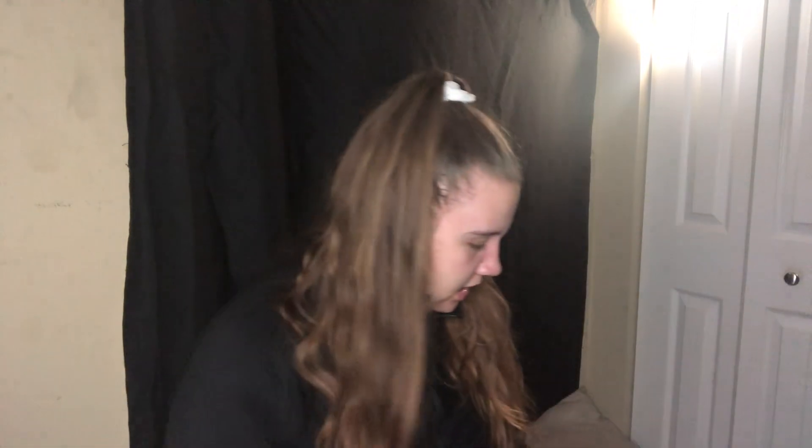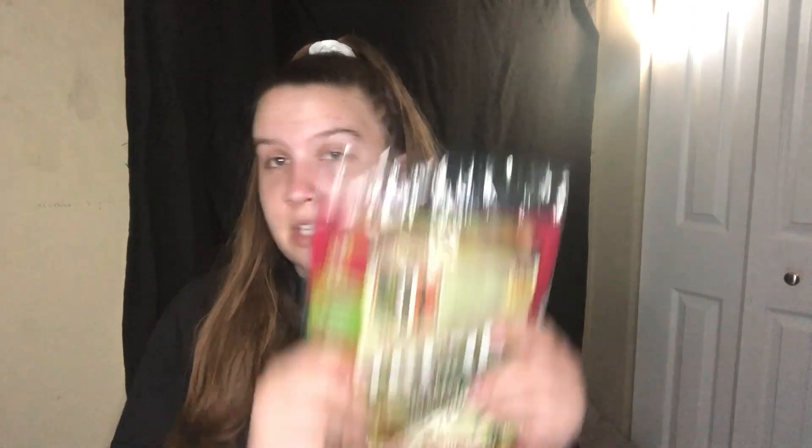I also got Extreme Wellness wraps in the spinach kind. This week I'm going to use these for breakfast — make eggs and turkey or beef, wrap it up with some salsa in the morning. Two of these wraps is 100 calories. I absolutely love them.